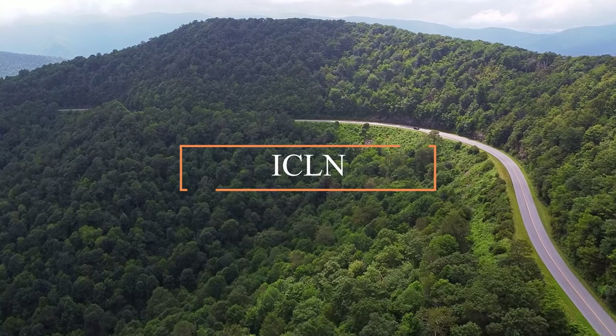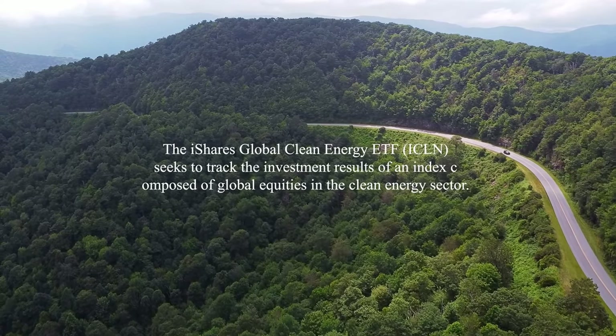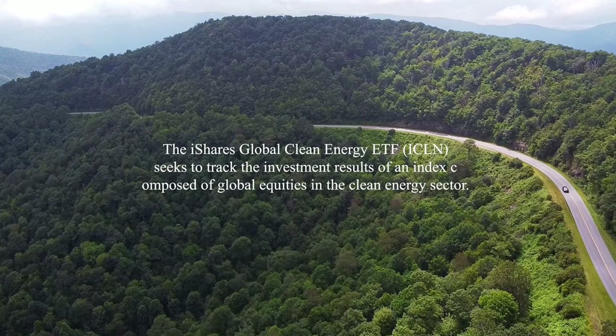iClean, also known as iShares Global Clean Energy. The iShares Global Clean Energy ETF seeks to track the results of an index composed of global equities in the clean energy sector.